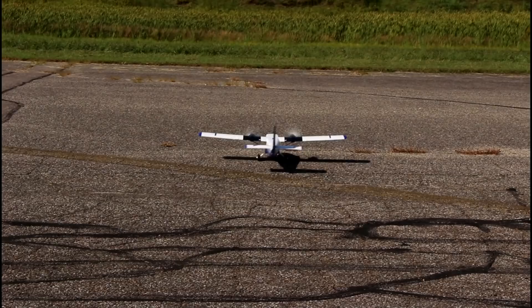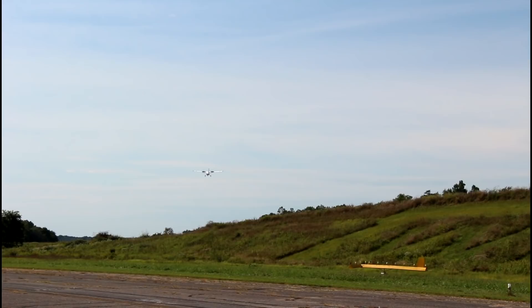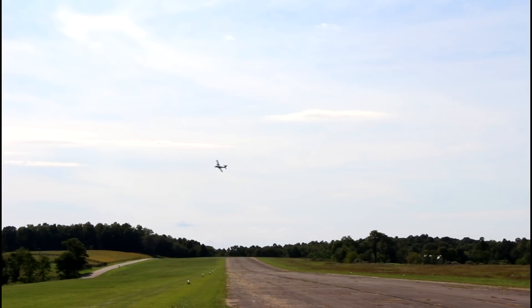No flaps — we're just going to juice it and take off. Wow, there we go. We're in the air. That was fast. Nice short takeoff. What a beautiful plane. What a beautiful plane.